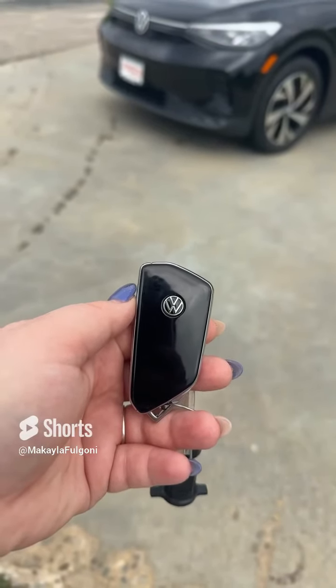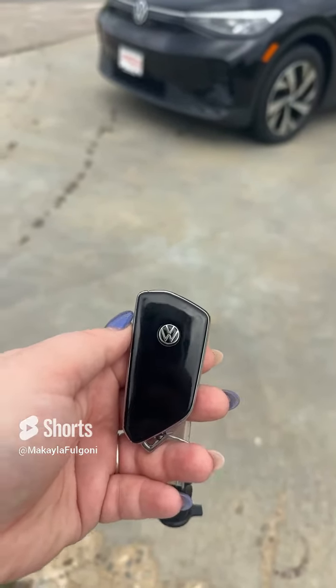Hi Tom, this is Mikayla with AutoFair Volkswagen showing you the all-new 2023 ID.4 Pro.